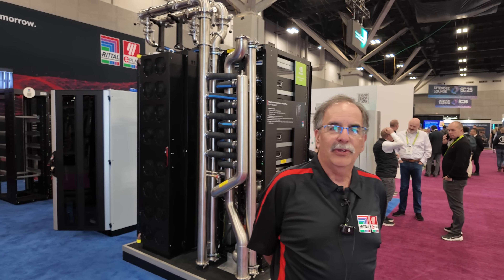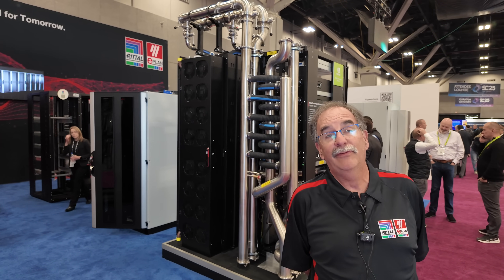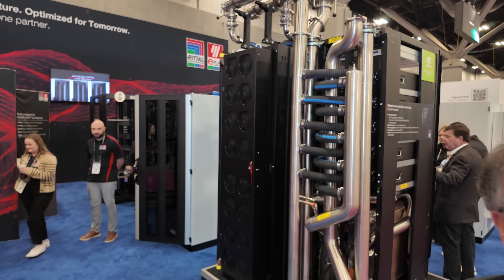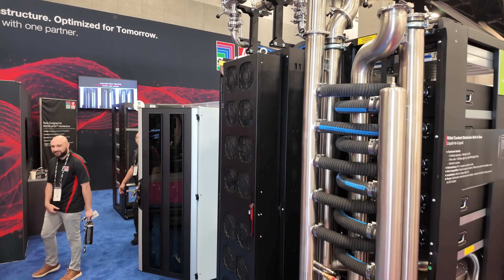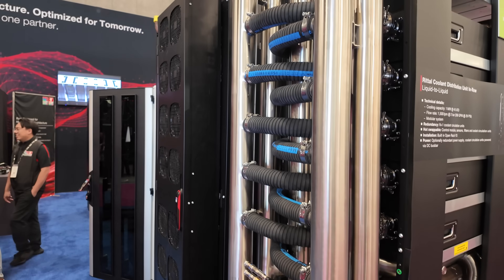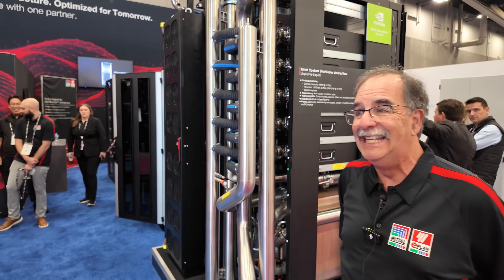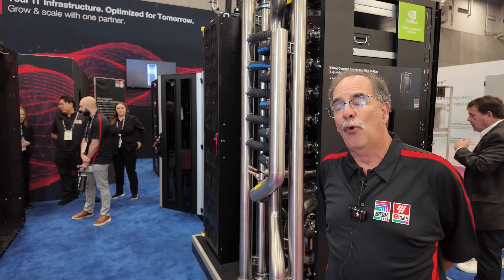Good afternoon. Herb Villa with Rital North America, part of Rital GmbH, here at Supercompute looking at all the big boxes with the blinky lights. But the blinky lights live somewhere, and that's infrastructure. Rital is the world's largest manufacturer of modular enclosure solutions, and this is the world we're going to — the world of AI, the world of ChatGPT, the world of hyperscale and high-performance compute.